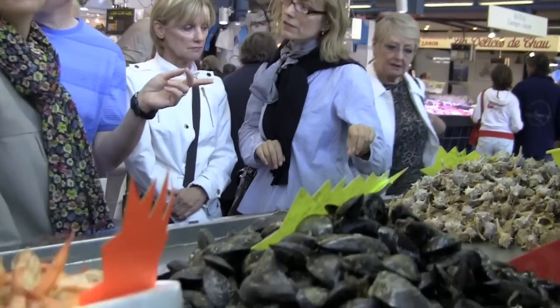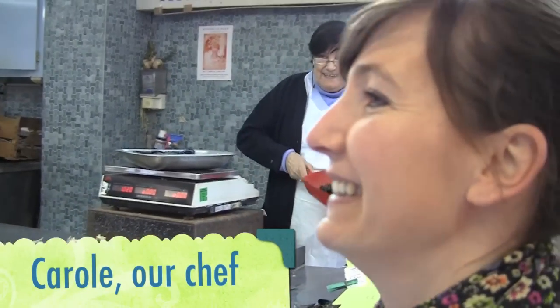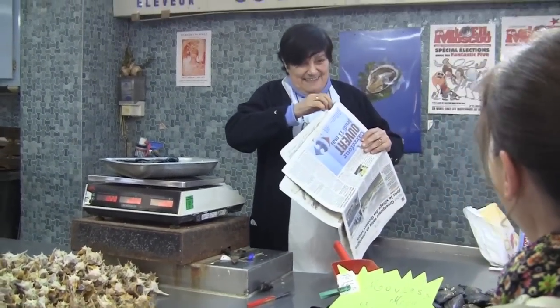In the covered market we met Carol, who is the chef and the owner of the kitchen where we'd be cooking our lunch today. We picked up some fresh seafood and headed to her place, only a few steps away from the market.